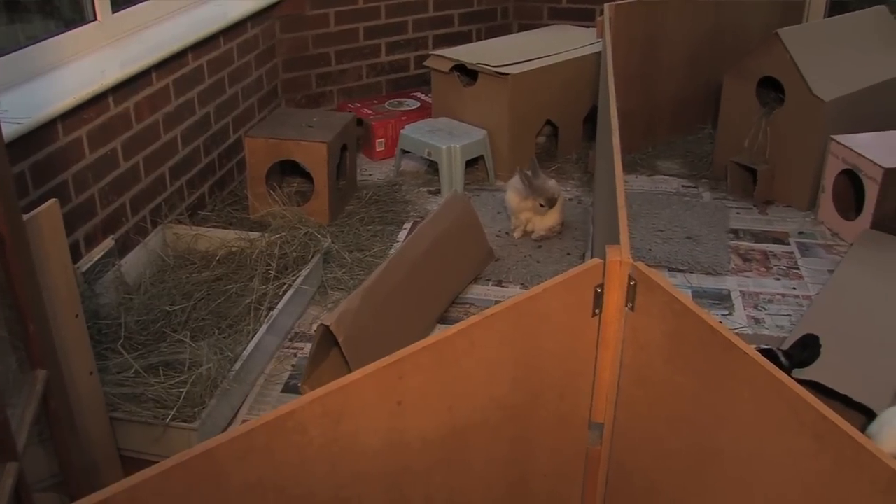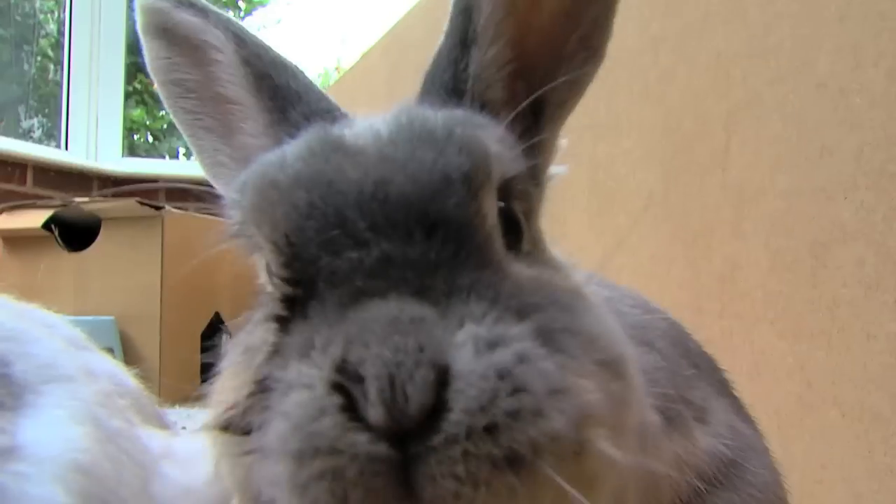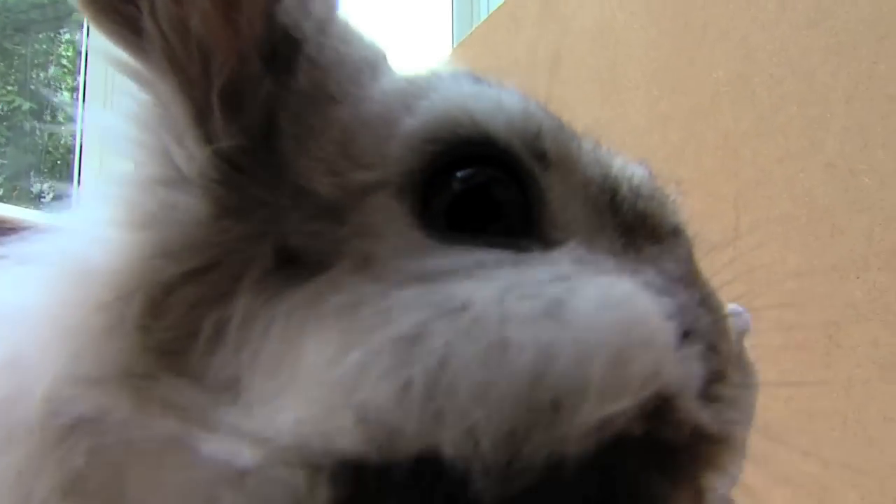Is it possible to keep rabbits indoors? Absolutely — plenty of people do. All the things we've talked about, the space, the companionship, and all that, still stand. They need to meet all those requirements indoors too. They're intelligent creatures and can be litter trained, but you will have to bunny proof your house. Cables and furniture will get chewed, so it's not something you can undertake lightly, but it can be done very successfully.